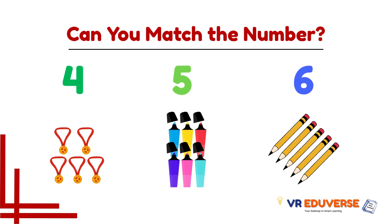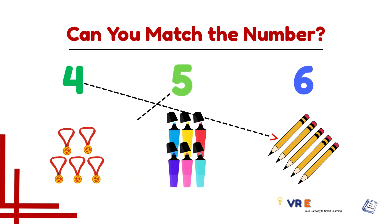Now let's count this group — one, two, three, four, and five. Five medals! Five medals matches with number five.